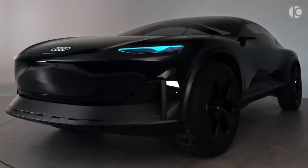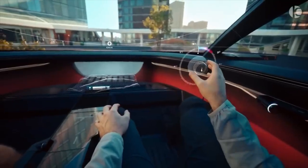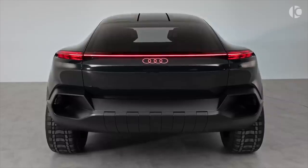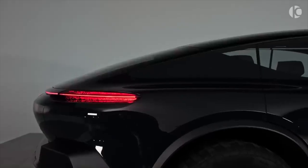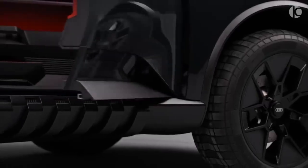The ActiveSphere, like its hypothetical counterparts, is electric and is built on the PPE platform that will also support Porsche's electric Macan and the future A6 e-tron. The vehicle has a range of almost 370 miles thanks to a 100.0 kWh battery, and the front and rear electric motors produce a combined 436 horsepower and 531 pound-feet of torque.